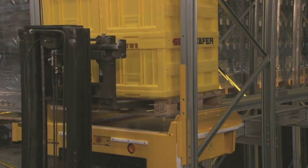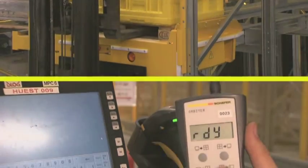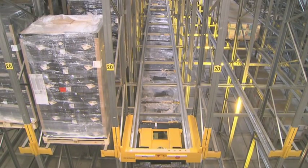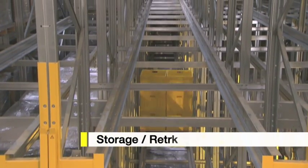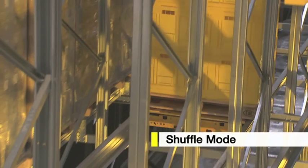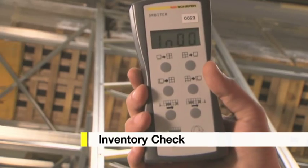The positioning of the pallets is simple and safe thanks to centering aids. Commands are communicated to the system by radio remote control. The system has many functions: storage and retrieval of individual pallets, continuous storage or retrieval, shuffle mode for the reorganization of the channels, and even an inventory mode.